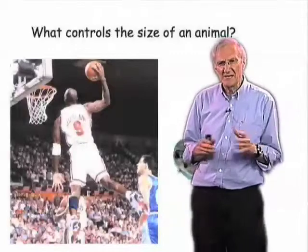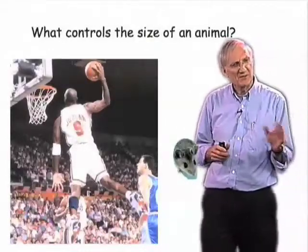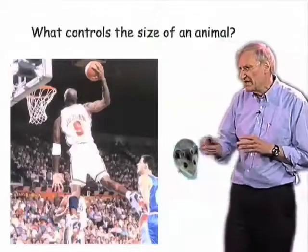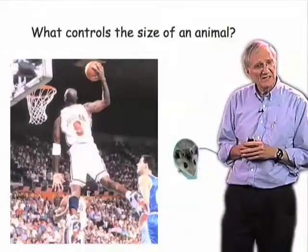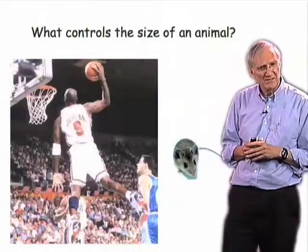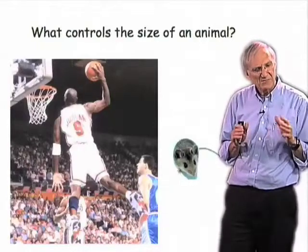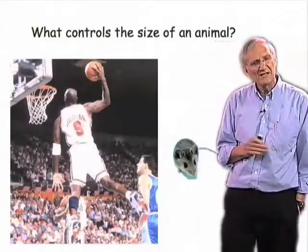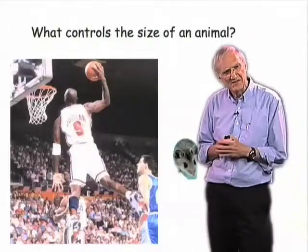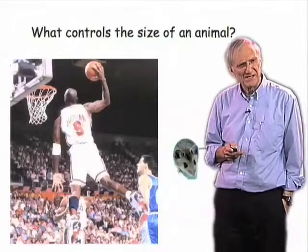How is it that the size of an animal or one of its organs is controlled? Why is it, for example, that we grow to be so much larger than a mouse? The answer is that we haven't really a clue why we grow to be larger than a mouse, and the reason for that is largely that this problem has not captured the imagination of developmental biologists the way some other aspects of development have. So size control has been relatively neglected and we don't understand much about it.